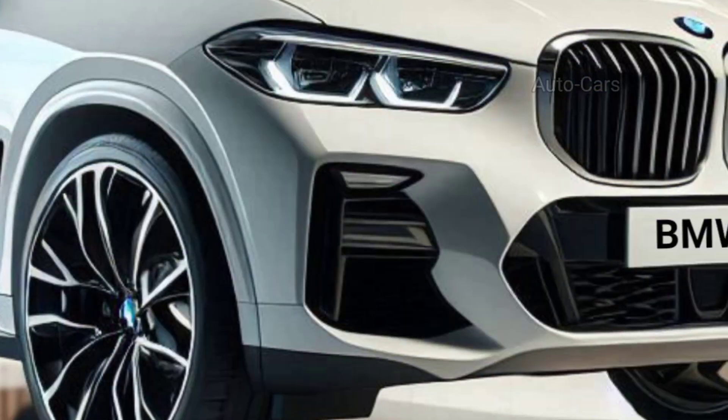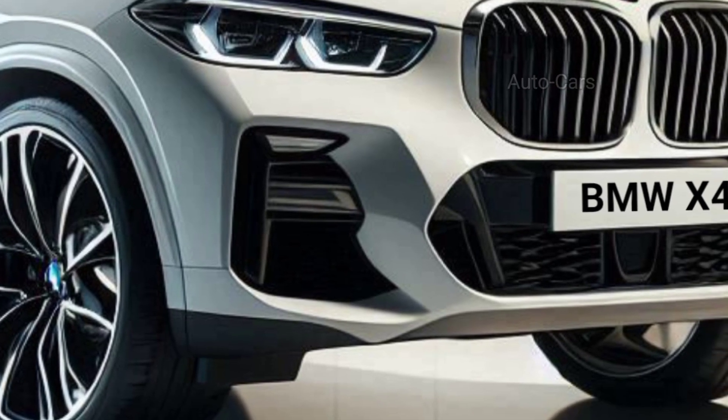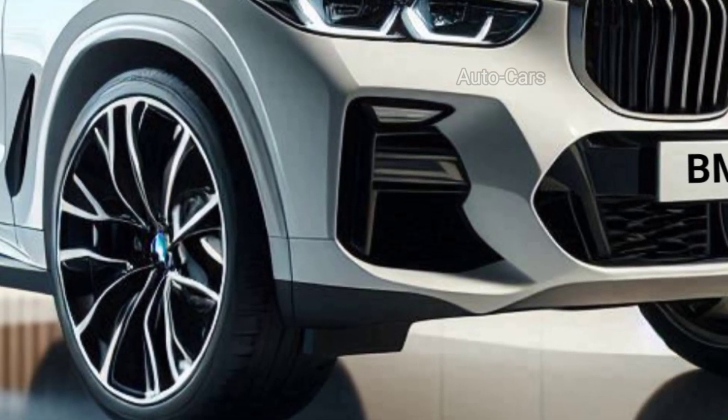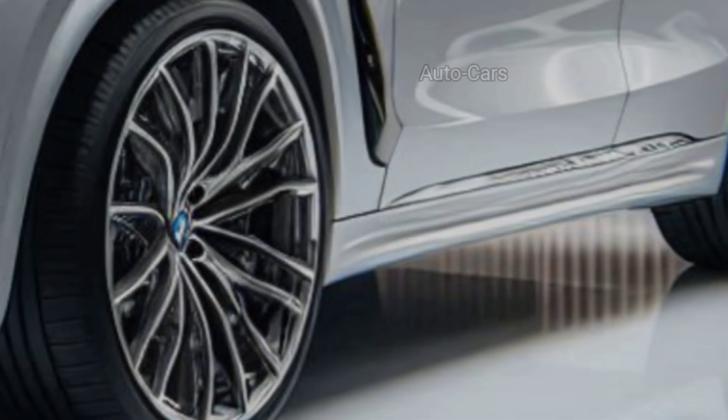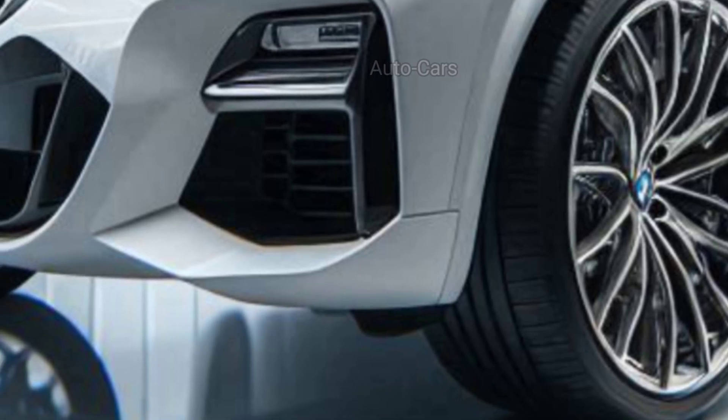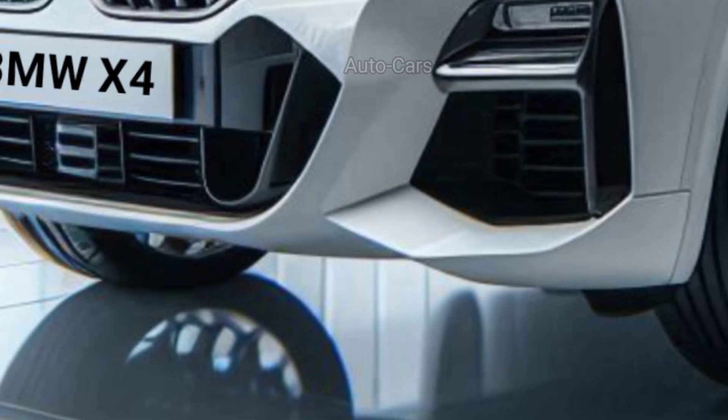This isn't just about looks — these sharper lines are likely to contribute to improved aerodynamics as well. BMW is renowned for its stunning wheel designs, and the X4 is no exception. Expect a range of alloy wheel options.